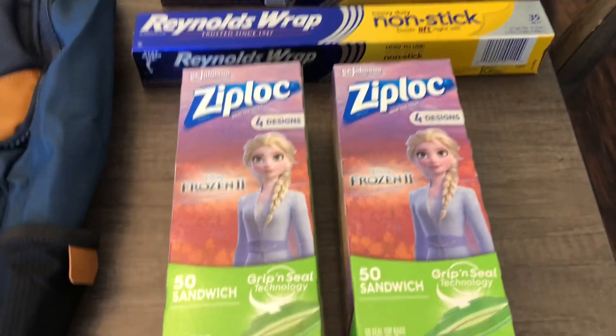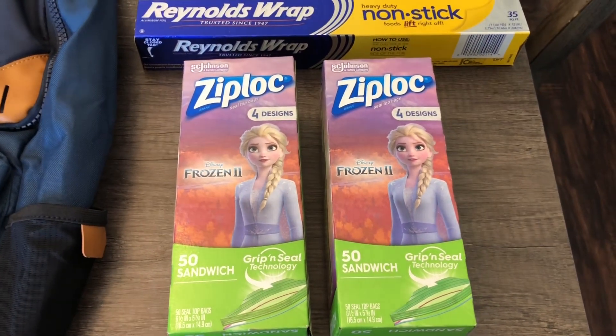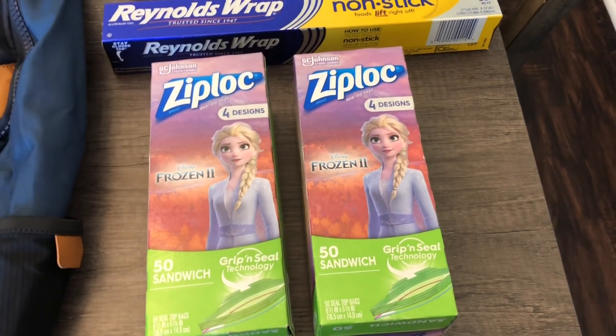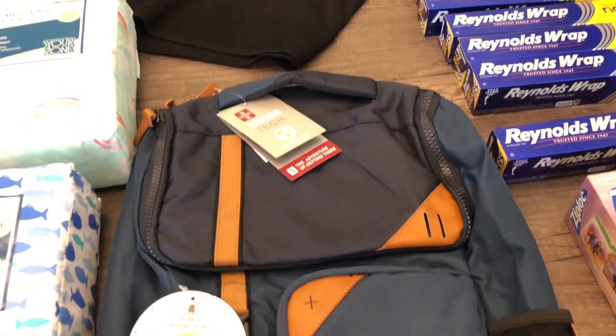Here are some Ziploc bags that I also found. They were regular price three dollars and 12 cents, and their price on the shelf at my store was actually 94 cents. There was a bunch in the store, right next to the regular price ones. I said get the ones with the frozen designs on them — you're going to probably just throw them away anyway. For 94 cents I thought this was a pretty good deal.